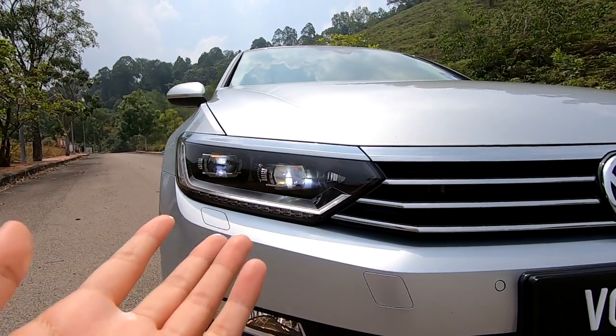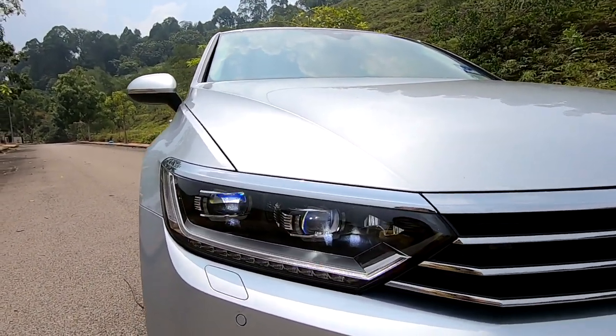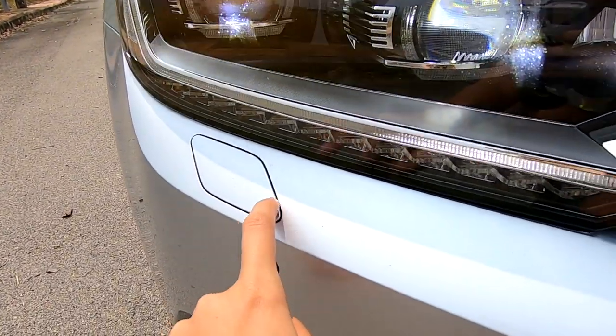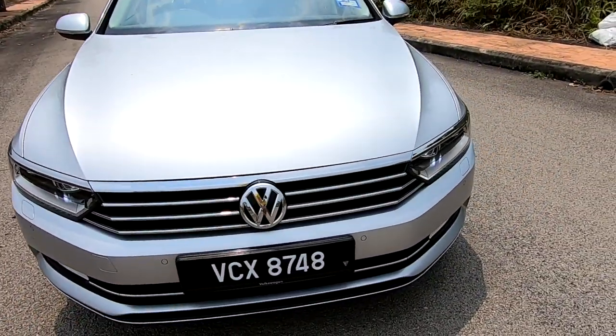Look at the headlights — these are daytime running LED headlights as well as adaptive headlights. Adaptive headlights meaning they follow where the steering wheel goes. You also have headlight washers here. These are the famous Volkswagen grilles where everything is horizontal.